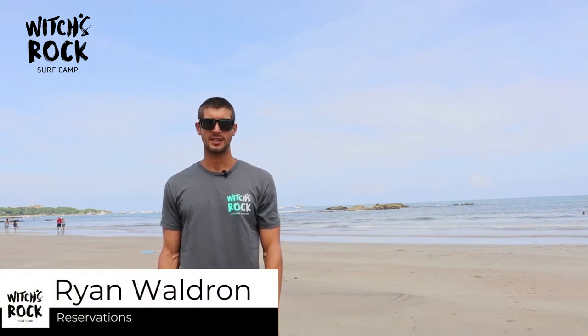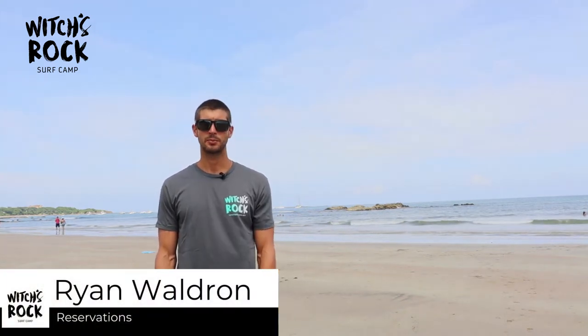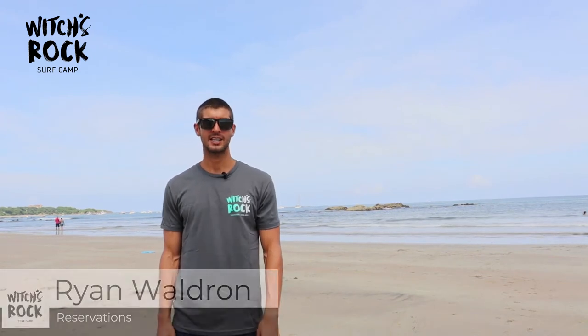What's up guys? Thank you for tuning in to another Witches Rock Surf Capsule. My name is Ryan. I work in reservations at Witches Rock Surf Camp and here we are in beautiful Playa Tamarindo, Costa Rica, standing on the beach about 200 yards away from Witches Rock Surf Camp.